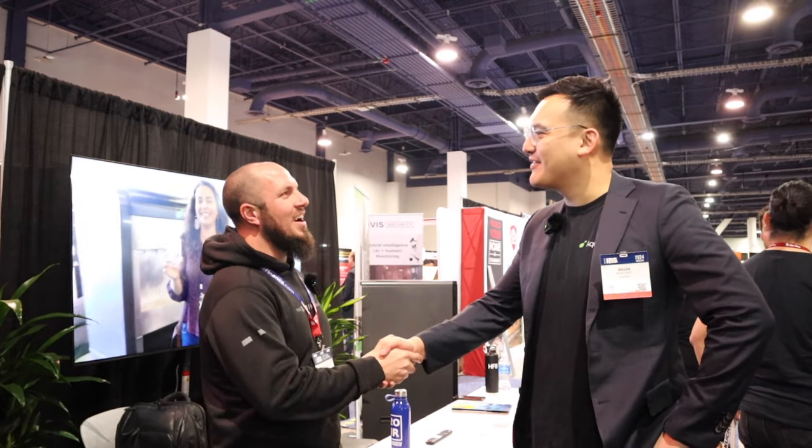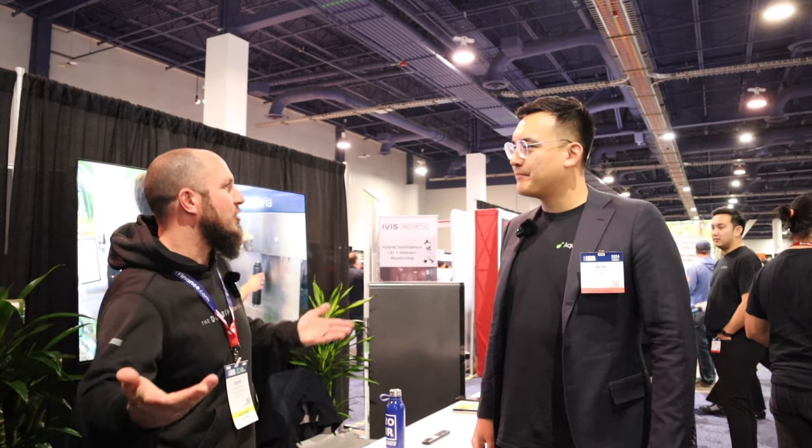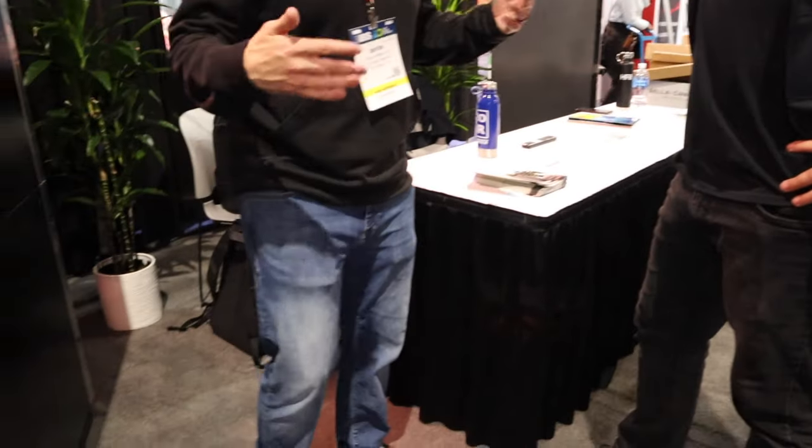Thank you for your time, Brian. I really enjoyed the conversation. You can follow Aquaria on Instagram at Aquaria AWG or on LinkedIn, and we'll drop the links below.